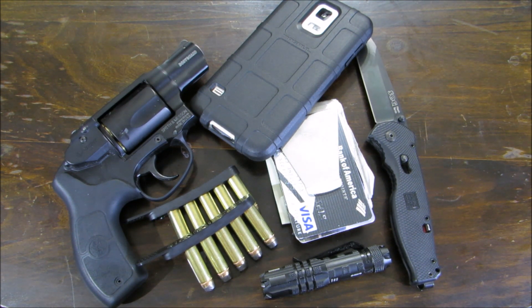Alright guys, so this is what I carry — let me know in the comment section what you've been carrying this summer 2015. As you can see, I try to keep it simple and efficient. This is I Shoot Ammo — thanks for watching, please subscribe, like the video, and leave any comments in the comment section. Thanks for watching, bye.